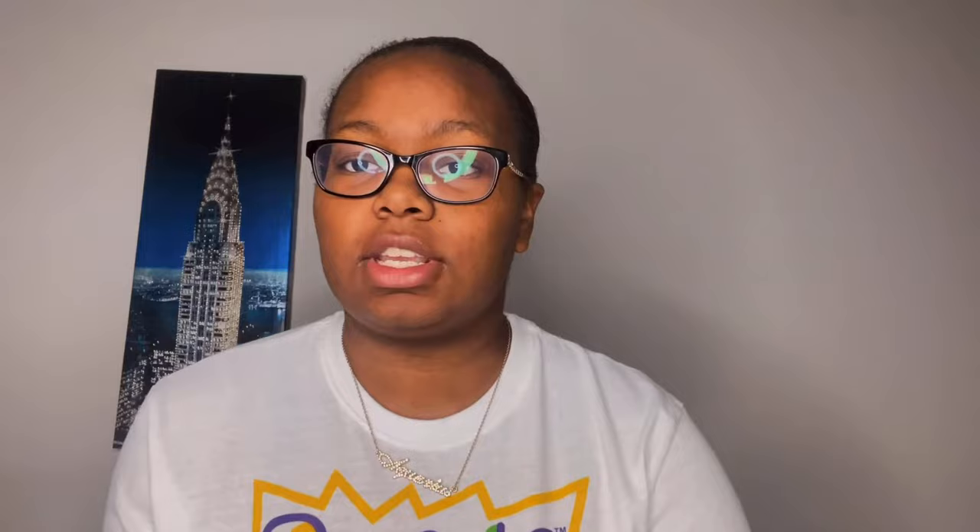I'm going to start off with the stuff I'm going to be using on my bed. The first thing I have are these white fur pillows. I decided to use pillows I already had in my house — I had some pillow inserts and covers in my Amazon cart, but why spend money on something I already have? So I decided to use these two white fur pillows as decoration on my bed. Both were purchased from a store called At Home.